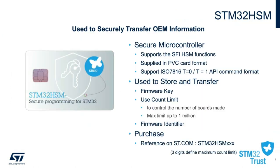The STM32HSM is a secure microcontroller which supports ISO 7816 command format and can be used to securely transfer customer information. After defining the firmware encryption key and encrypting their firmware, the customer can store their encryption key to one or more HSMs and set the number of authorized SFI operations, like counter values, using the STM32CubeProgrammer and STM32 Trusted Package Creator software tools. CMs must utilize the STM32HSM to load encrypted firmware to the STM32 devices, and each HSM only allows the CM's defined number of programming operations before it will automatically deactivate.